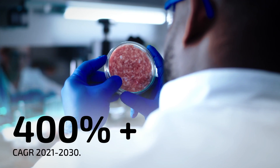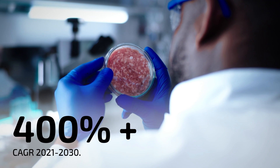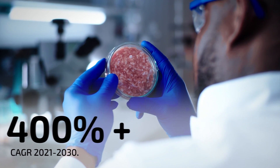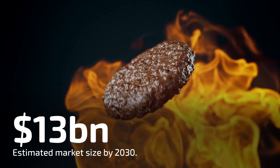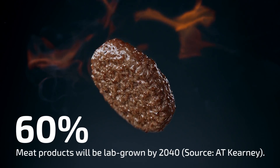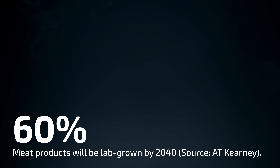The lab-grown meat is a particularly exciting market. We have huge forecasted growth in this cultured meat sector, with a compound annual growth rate of over 400% from 2021 to 2030, and an estimated market size of almost $13 billion by 2030. A recent report by Kearney predicts that 60% of all meat products in 2040 will actually be lab-grown or plant-based.